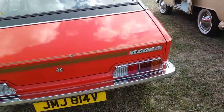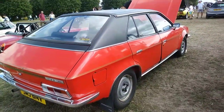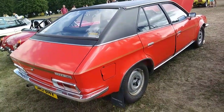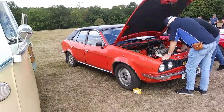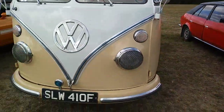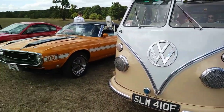There's an Austin Princess — well, it was just called Princess, it was a Leyland Princess, not an Austin. Typical wedge design, and in typical fashion it's broken down with two people under the bonnet trying to fix it. And obviously there's a split-screen Volkswagen camper.